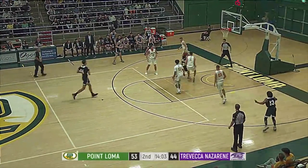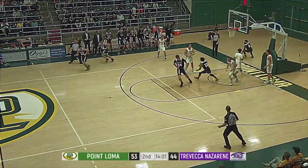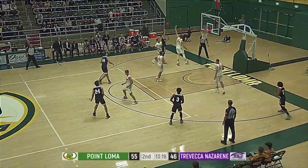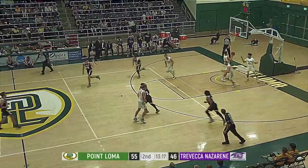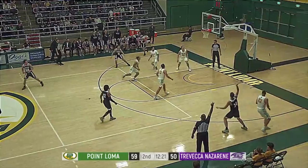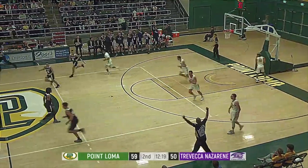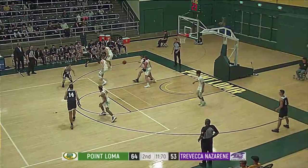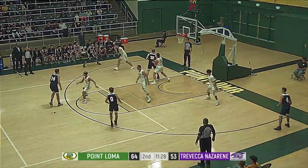The offense moving up quickly is Starling. He gets to the bucket, uses contact, asks for the foul — doesn't get it, but gets it. Getting in the lane, the mid-range floater, getting the bounce. An 11-point lead for the home Point Loma C-Lions on homecoming.